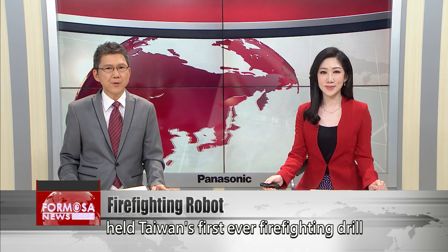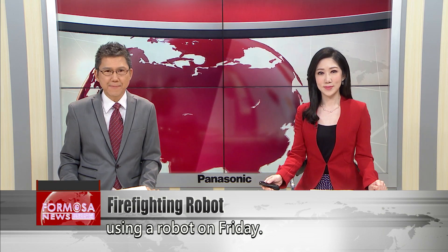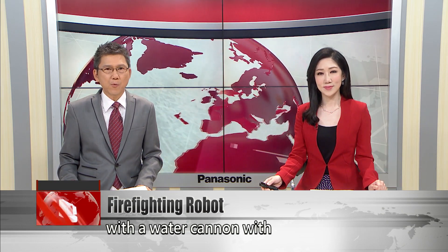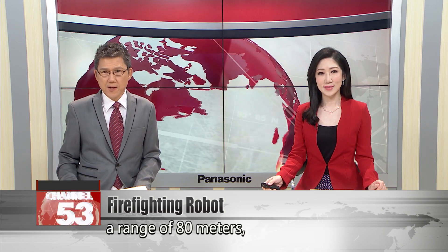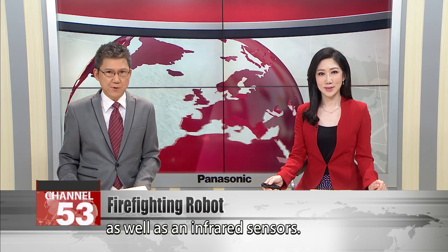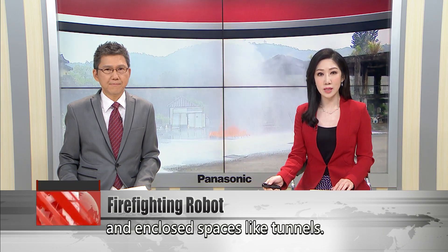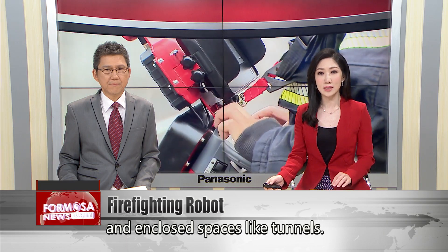Taipei's fire department held Taiwan's first-ever firefighting drill using a robot on Friday. The remote-controlled machine is equipped with a water cannon with a range of 80 meters, as well as an infrared sensor. It is especially designed to mitigate risk in big fires in industrial areas and enclosed spaces like tunnels.